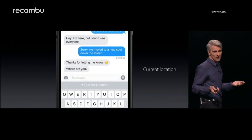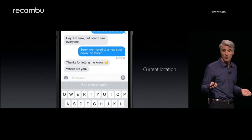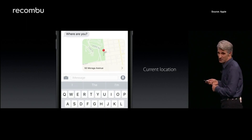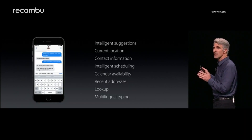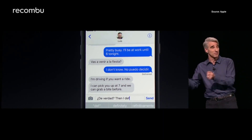Apple's QuickType keyboard has also been polished with Siri-style intelligence. When you're chatting with someone, Siri will be able to offer up your GPS location if someone asks where you are, and can automatically fill out a calendar event based on a conversation you've just had. Multilingual typing is also now supported, so you can switch languages on the fly without fiddling around in the settings.